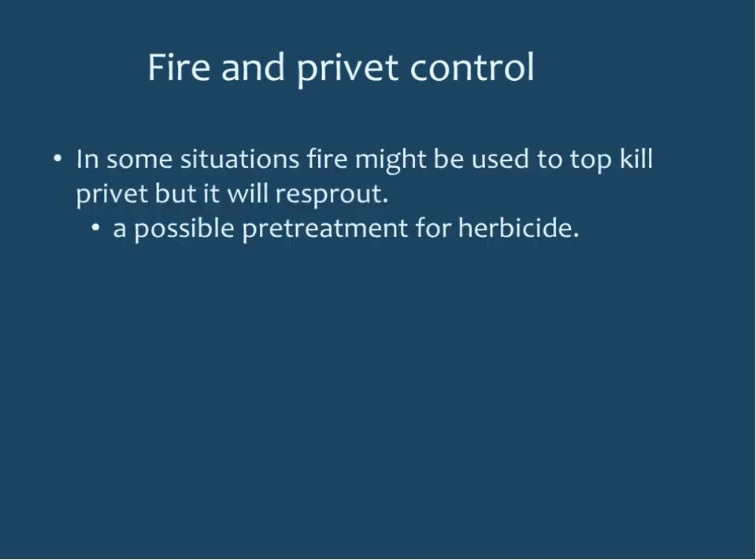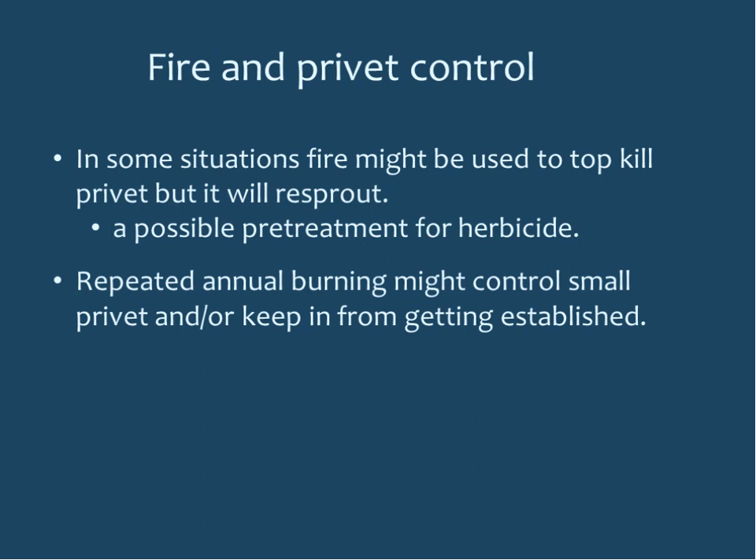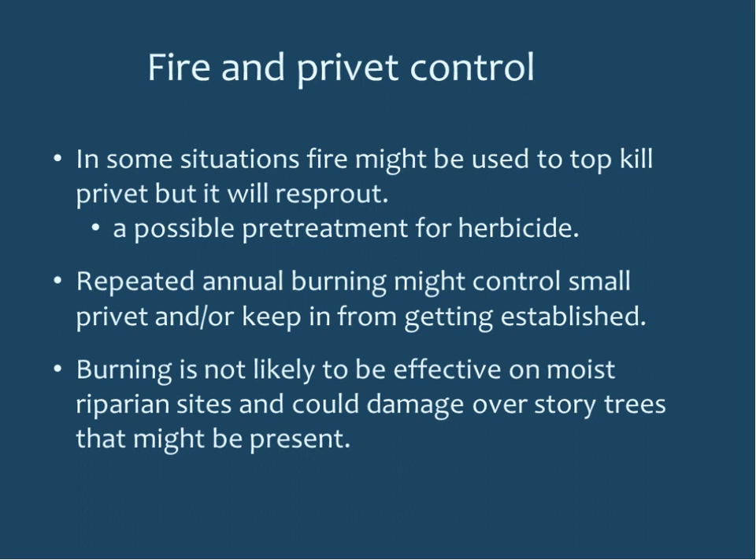A quick word about fire and privet control: in some situations fire might top-kill privet, but it will re-sprout. You could use fire as a pre-treatment option for herbicide if you can get the privet to burn. Repeated annual burning might control small privet or keep it from getting established. However, burning is not likely effective on moist riparian sites and could damage overstory trees. More research is needed on fire and privet control. For more information, see the Forest Service Fire Effects Information System website.